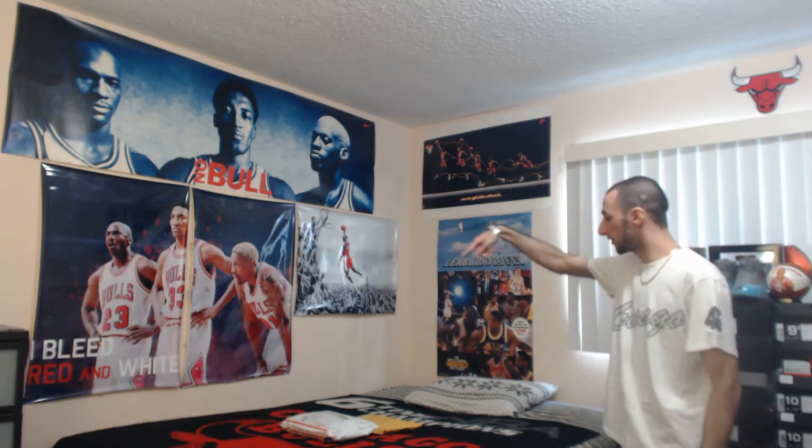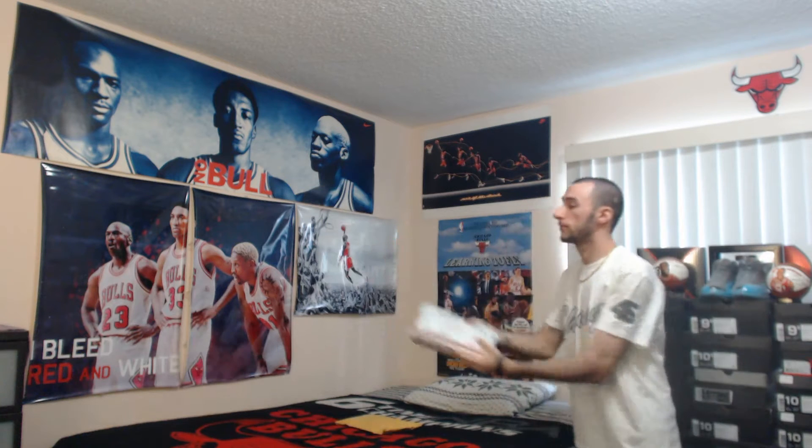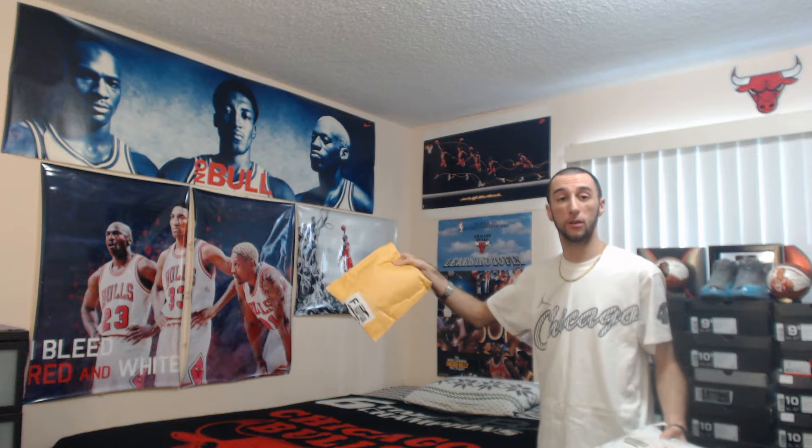Hey, what's going on guys? Shot clock down to two — do we go with Jordan or Pippin? I'm just gonna go ahead and continue at random and hope for the best. Eeny meeny miny moe — down it is on the left, which means ironically the only yellow package I had in this unboxing journey will come last. Make sure you subscribe so you don't miss that.